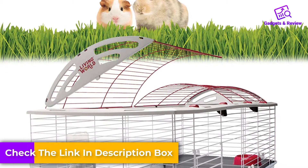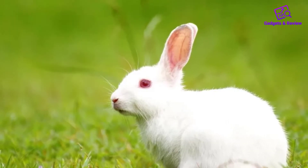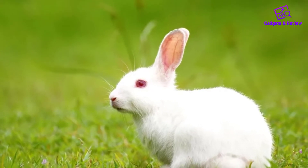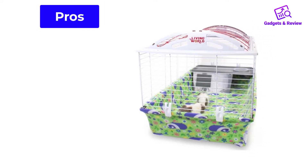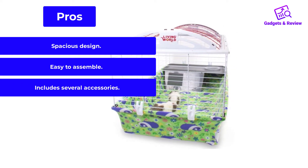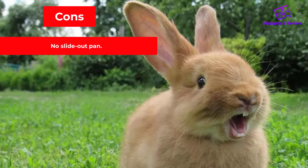The base of the cage is 6 inches deep, allowing you to provide ample bedding for your bunny, and it's large enough to accommodate a litter box if desired. The hay feeder and water bottle clip onto the side of the cage and can easily be rearranged, and the hideout area underneath the balcony gives your rabbit a comfortable place to sleep. Pros: Spacious design, easy to assemble, includes several accessories. Cons: No slide-out pan.